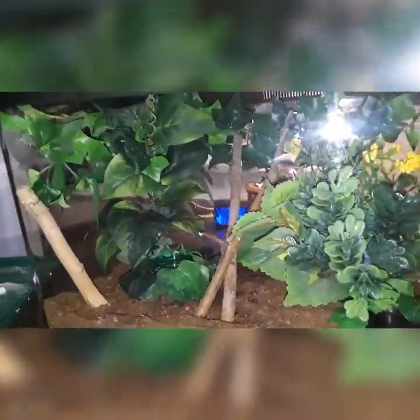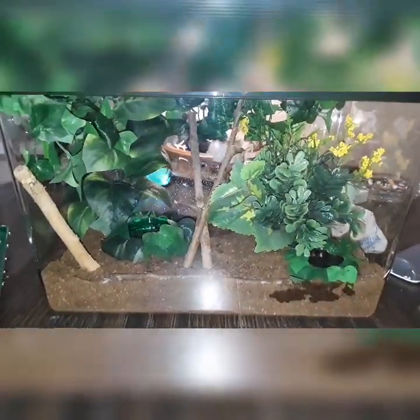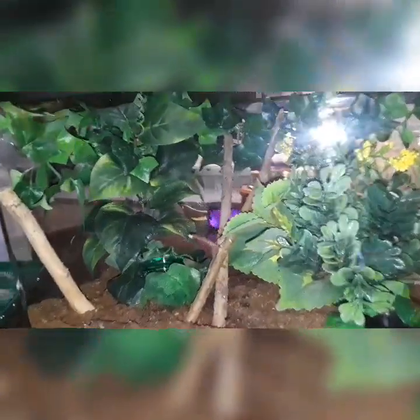Here is the final setup. We have all the sticks in place, we have two bowls, lots of things to hide and build webs to, and a calm, happy tarantula that's just hanging out. See you on the next one. Bye!